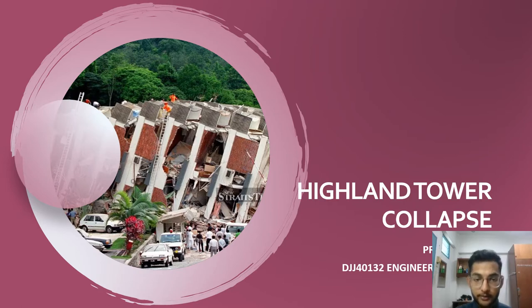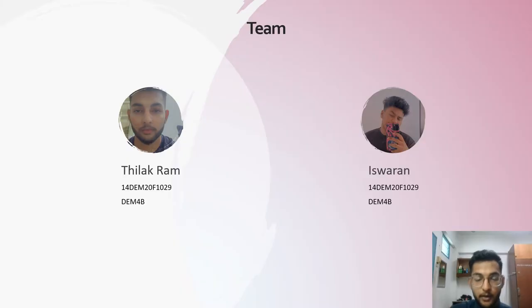Without any further ado, let's jump into it. This is the brief introduction about ourselves, which is me, myself, Telakram, and also my teammate, Iswaran.